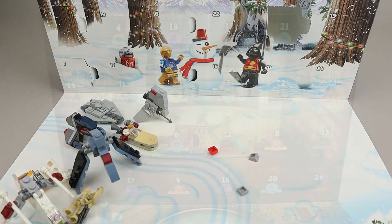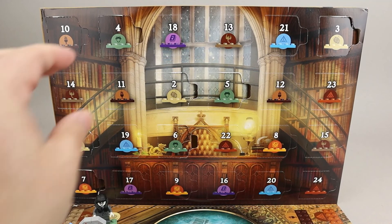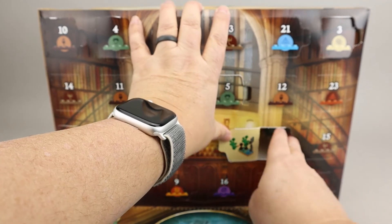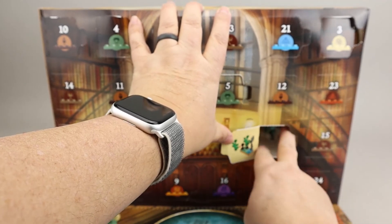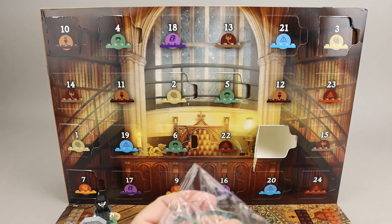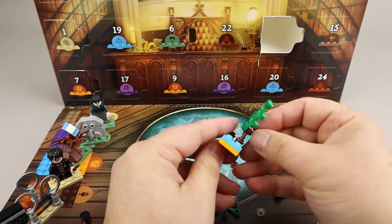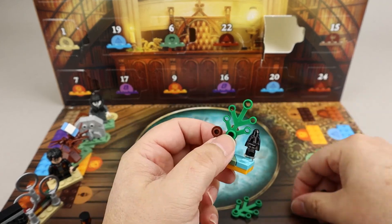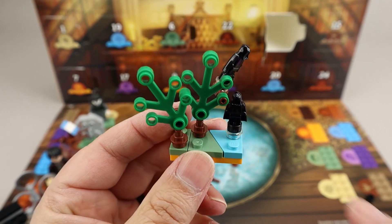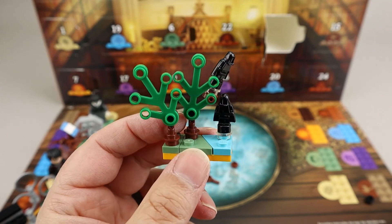Let's move on to our next advent calendar. Here we have the Harry Potter advent calendar — looking at day eight on the third row, and it looks like the dark forest with maybe some dementors in there, some water and other things. Here's our little scene with a couple of dementors, some water over here, and some forest trees — perhaps from the Prisoner of Azkaban.